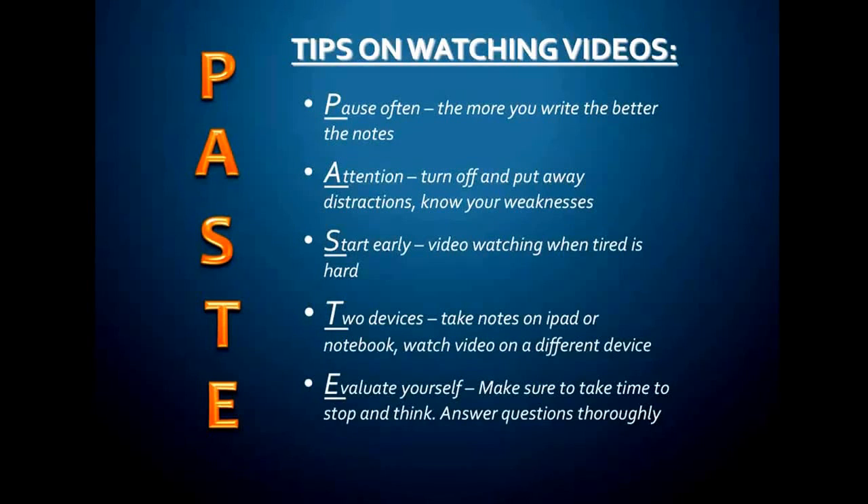Because believe it or not, when you're doing that on paper or on your iPad, you're doing the same exact thing in your head as you're making connections between things. So at the end of listening to the videos and taking notes, make sure you go back and evaluate your notes and evaluate yourself and what you've learned. I hope these five things help you, and I look forward to a great flipped classroom with you this year.